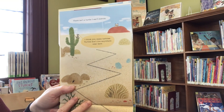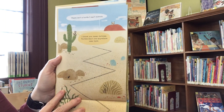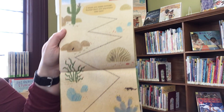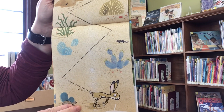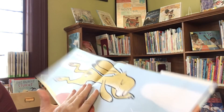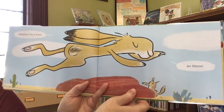There isn't a turtle I can't outrun. I think you mean tortoise — turtles don't live anywhere near here. And look how far I can jump. I'm a hare. So there.